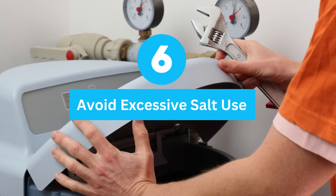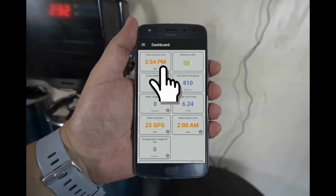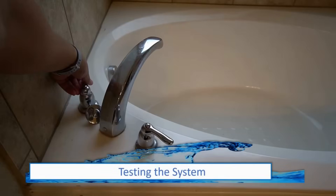Avoid excessive salt use. Overuse of salt can potentially harm your septic system. Make sure to adjust the settings of your water softener to match the hardness of your water — this will ensure your system uses only the necessary amount of salt.